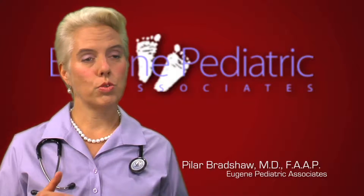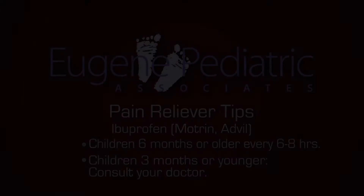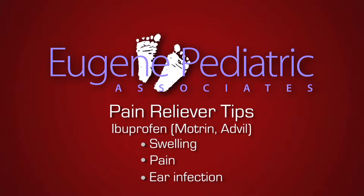As a pediatrician, for children six months and older, I recommend ibuprofen, which is the generic name for Motrin or Advil. That is a great drug because it's an anti-inflammatory, which means it helps with swelling and pain — for example, from an ear infection, from a bulging eardrum. It's great for fever.